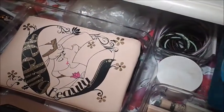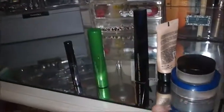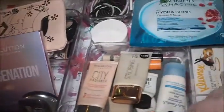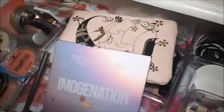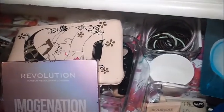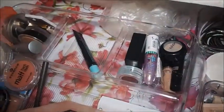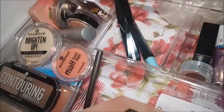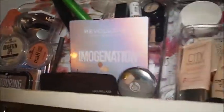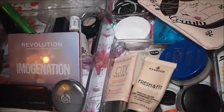So those products are just going to go back in for now. This is what the drawer looks like — most of it is normally in my makeup bag in the bathroom so it's never really this full.